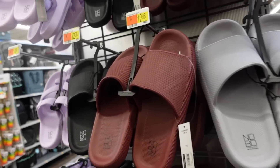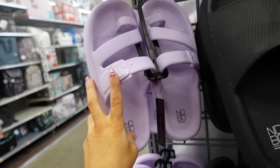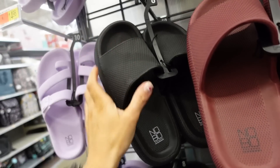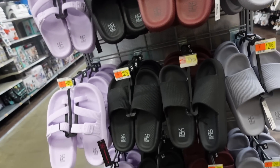Also seeing new rubber slides from No Boundary. This one has a little toe detail, double strap with a faux buckle. Available in purple, classic black, burgundy, and gray. They're $12.98.